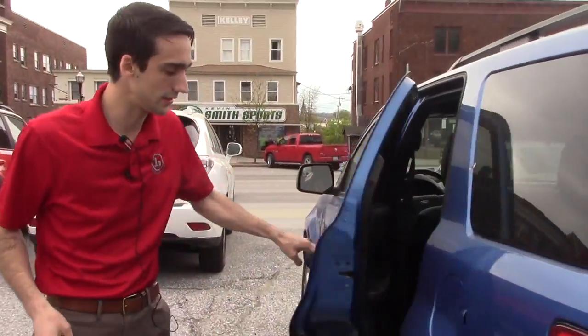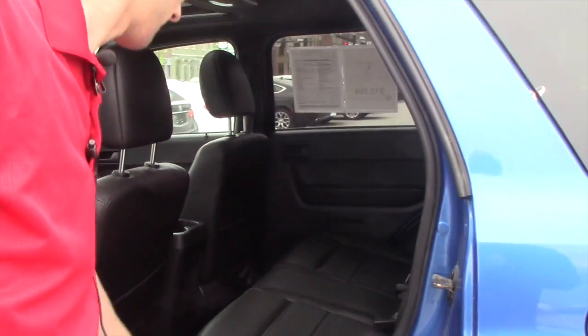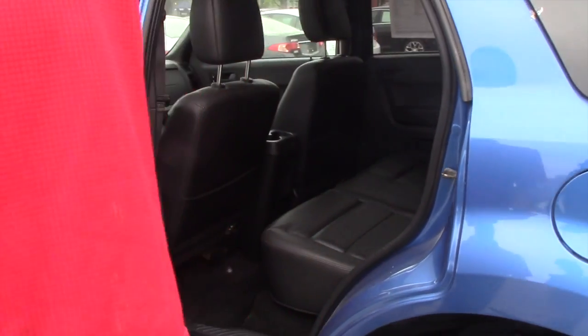Quick look at the interior — you're gonna have black leather interior with no stains or tears or anything. Carpet floor mats on the bottom.